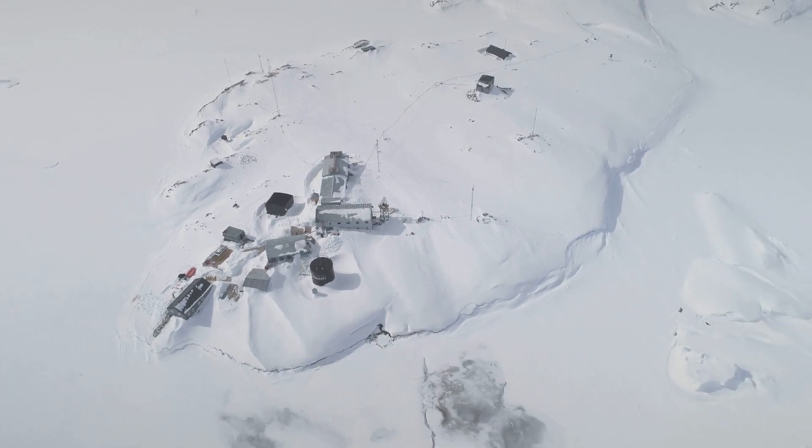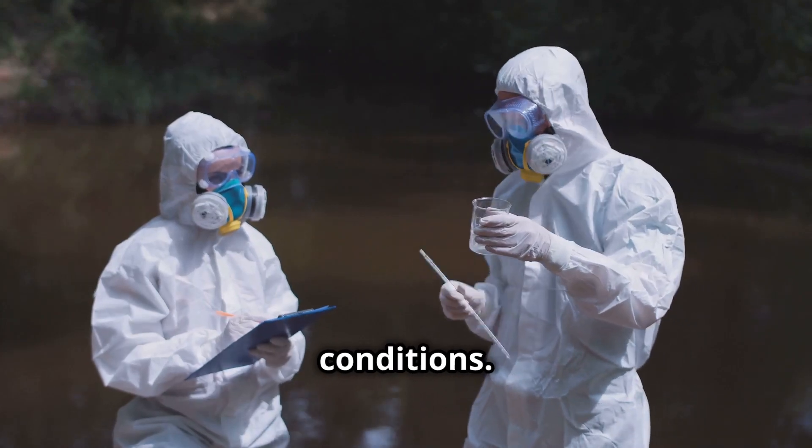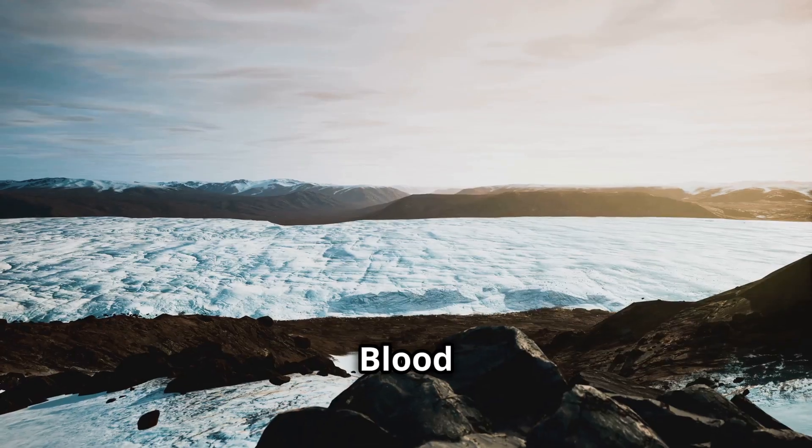Their survival is a testament to life's incredible ability to adapt, and it raises exciting questions about life on other planets like Mars. Researchers are studying these extremophiles to understand how life can exist in such extreme conditions.